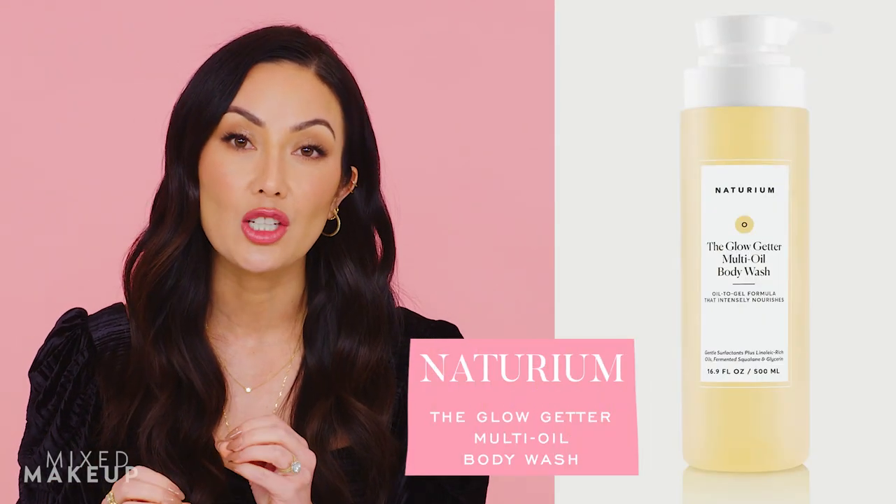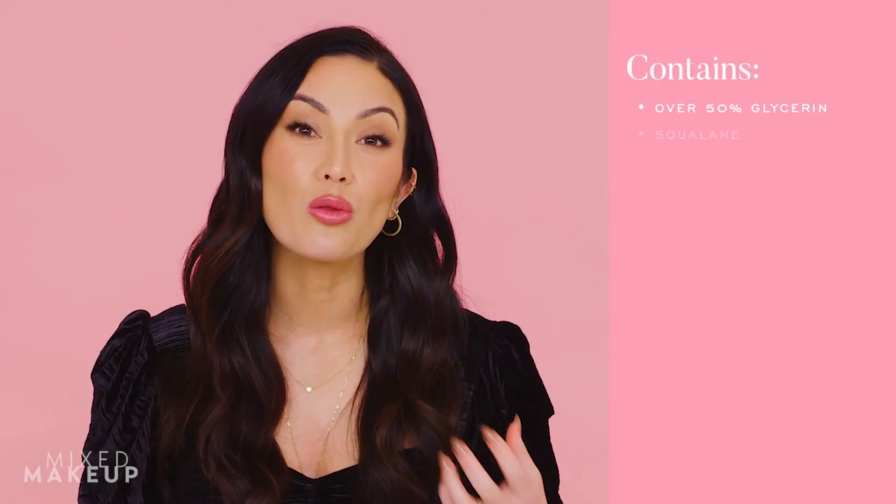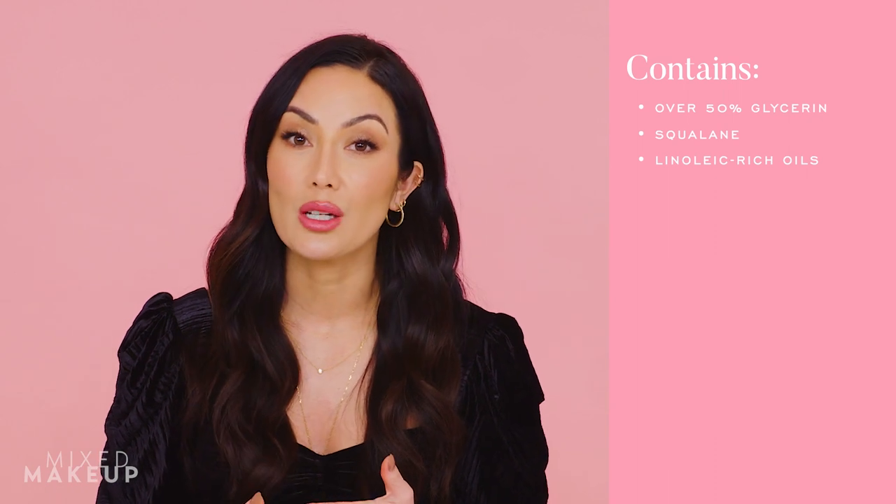This is exactly why I created some of the Naturium body washes, specifically the Glow Getter. It's a gel-to-oil texture that is soothing and hydrating — by far our most popular body wash. You can wash your body with it and when you get out of the shower you don't feel stripped at all. It's formulated with over 50% glycerin, which is a great ingredient even in wash-off products, shown to lock in hydration and nourish your skin.